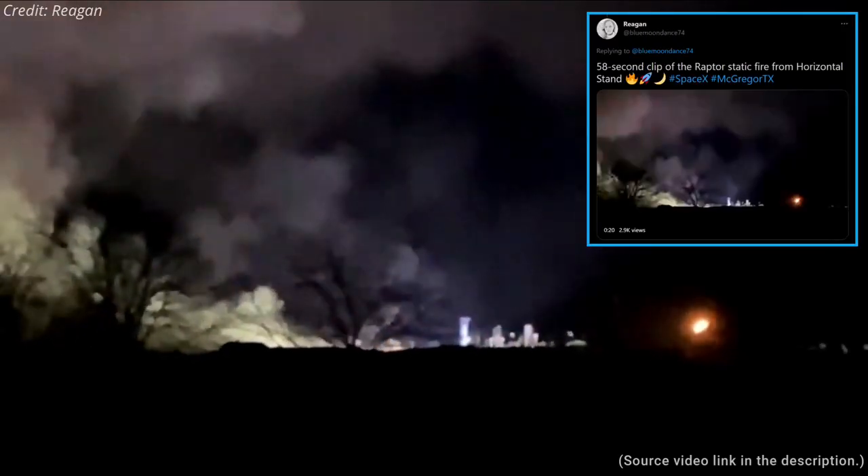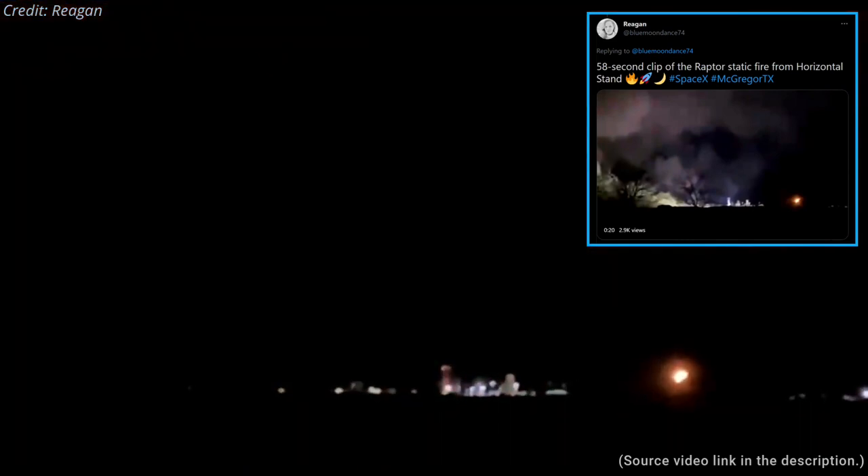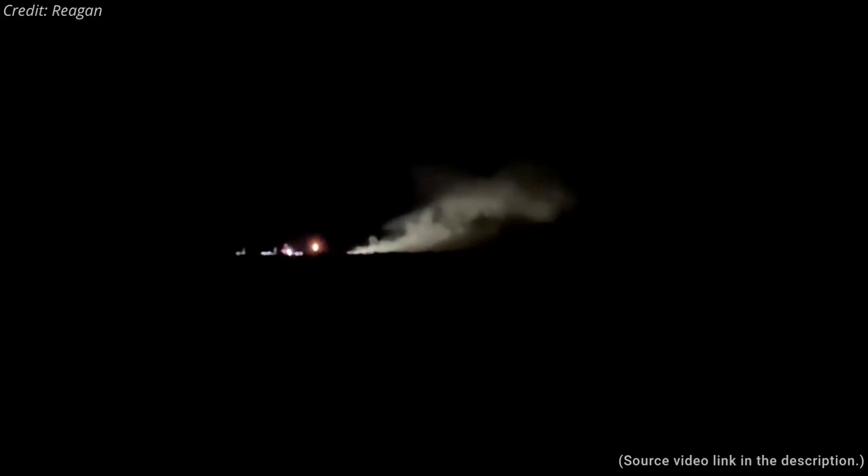Last week, at SpaceX's McGregor test facility, SpaceX conducted two test fires of Starship Raptor engines. The tests were performed on two separate test stands at McGregor, which were recently modified to support testing Starship engines in a more flight-like configuration.